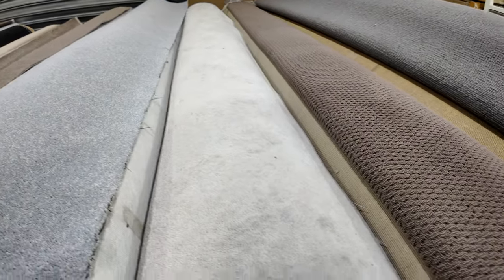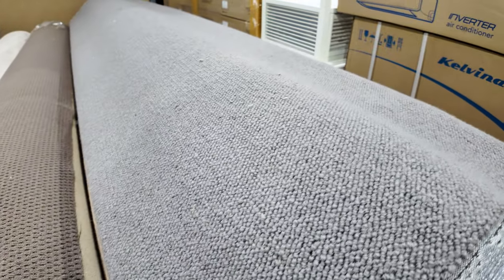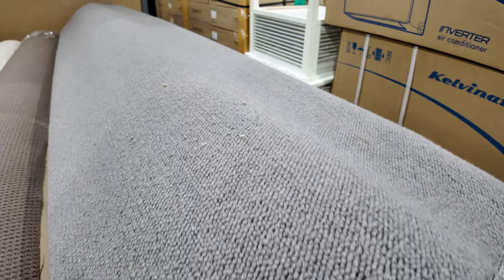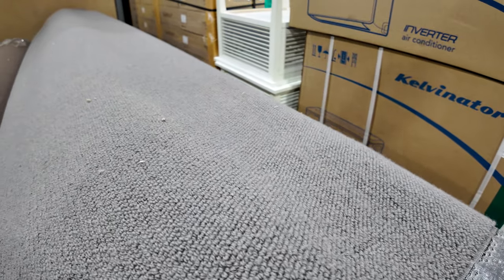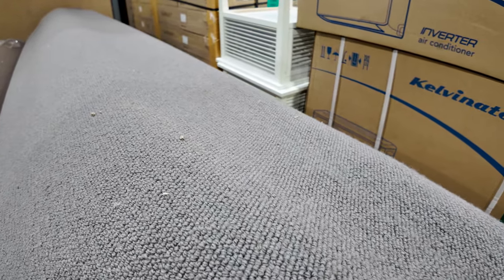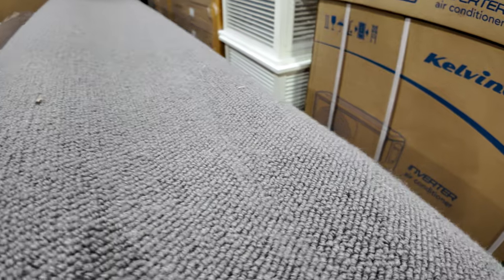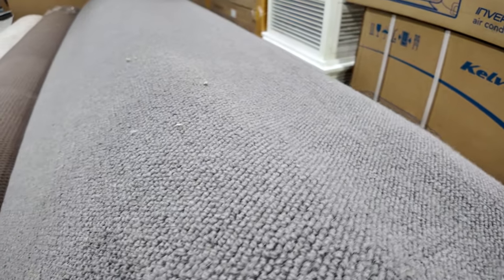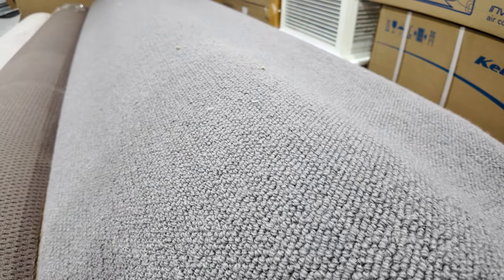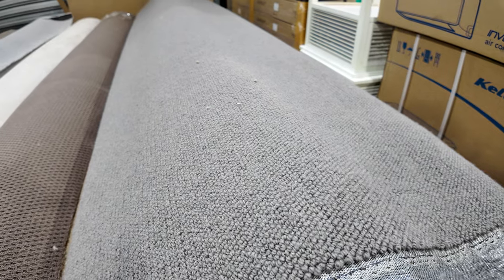Working our way through some nice loop piles here. This one here on the end — lot number 15 all the way through to lot number 19 — so that means we've got five rolls there. And that's 100% wool loop pile. That carpet would normally retail around about $150 to $160 a metre, and we'll be starting it from $30 a metre, but expect it to sell around about $50 to $60 a metre.